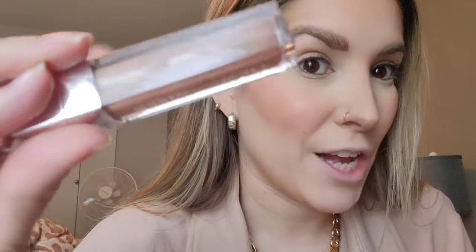I got the Dior Lip Maximizer in the shade Nude Shimmer - I've heard it's always out of stock and it was in stock at my Sephora so I just picked it up because it looked really pretty. I ended up getting the Merit lipstick in the shade Baby, however I don't have it right here with me - I think it's in my purse. Did I lose it already? Probably.